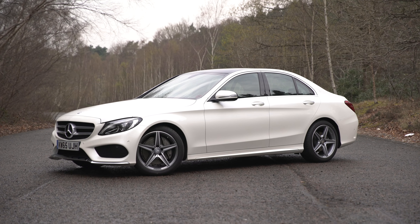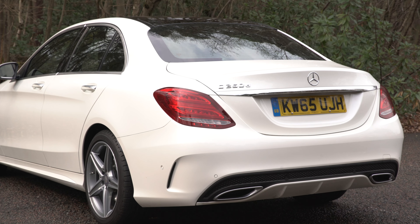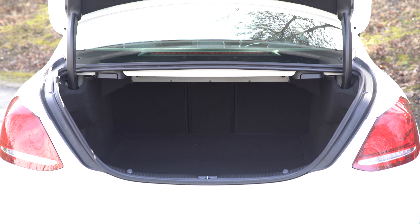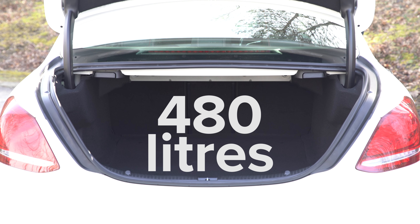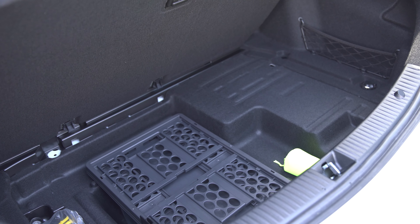The Mercedes C-Class is a car which trades on style, but it also needs to be practical to appeal to buyers with growing families. Its boot capacity of 480 litres is similar to key rivals, and you get an automated tailgate as standard. There are various nets and cubby spaces to stop things rolling around as well.